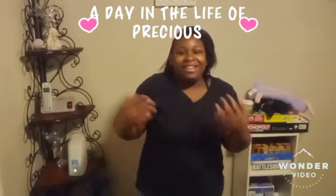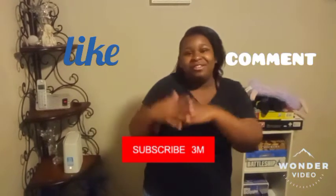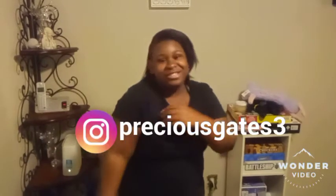Hey Precious Gang, I'm back with another YouTube video. Today's video is a day in the life of me. Before I get into the video, make sure you like, comment, and subscribe to my YouTube channel, which is Precious Gang, and turn on that post notification bell so you can get notified when I post. And follow my social media, which is PreciousGaes3, and my TikTok is PreciousGaes32.